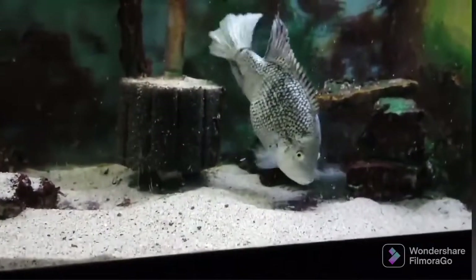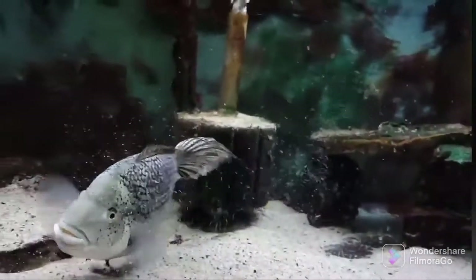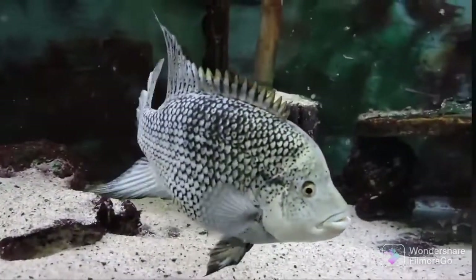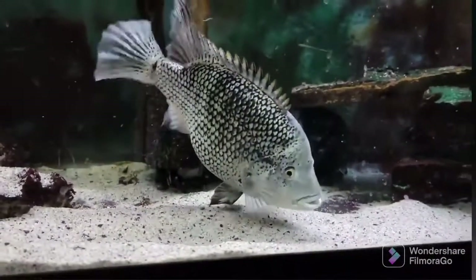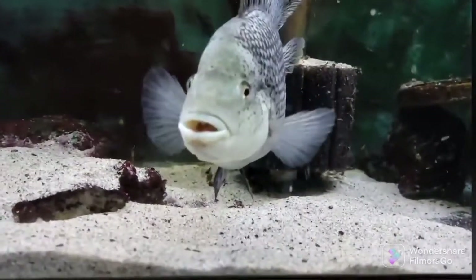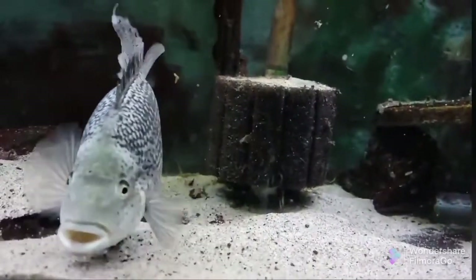Nandopsis haitiensis lives on Hispaniola, under the same conditions as Nandopsis tetracanthus in Cuba. On the 12th of January 2010, the island was hit by an unprecedented earthquake. The consequences of the disaster on the habitat of Nandopsis haitiensis are unknown, but may have been locally existential. This island is formed by the countries of Haiti and the Dominican Republic, and we can find this fish in both countries.